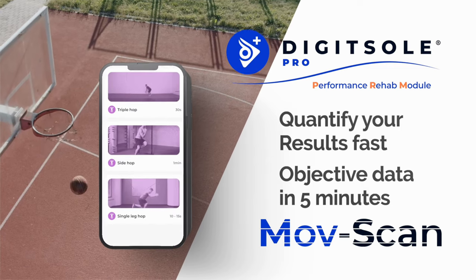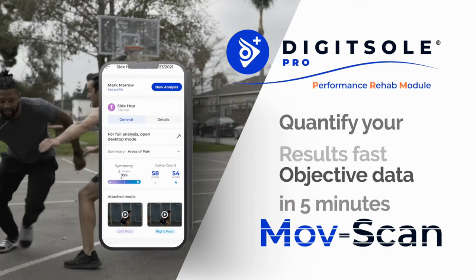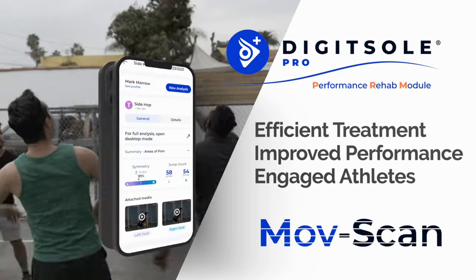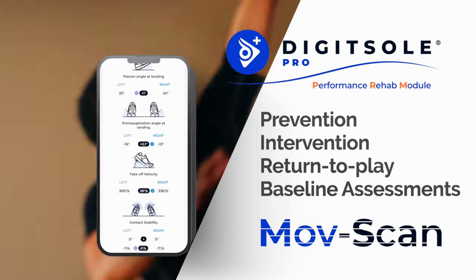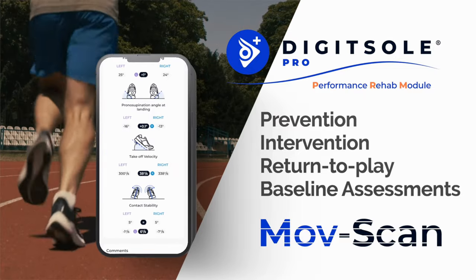Dynamic 3D Move Scan with the Performance Rehab module provides quantified data from jump tests that allows patients to train for injury prevention, proper recovery, and pre-, mid-, and post-season assessments.